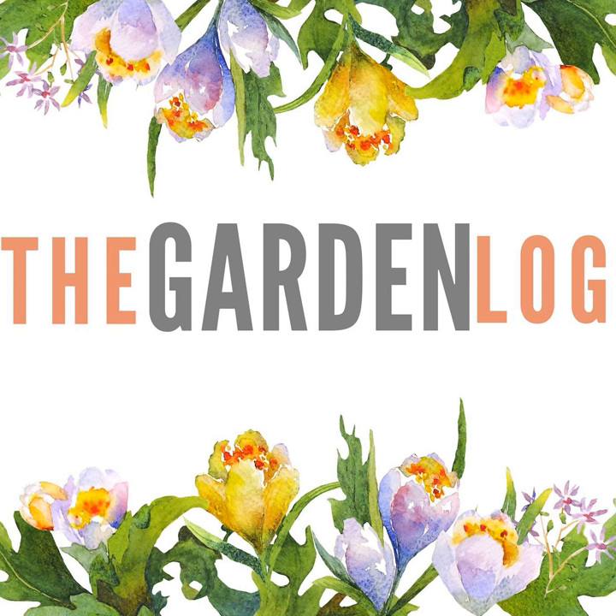Hello and welcome to episode 64 of The Garden Log with me Ben Dark. I am a gardener and this is my gardening podcast. It is an audio diary of all the things that I have been doing and thinking in the garden this week.